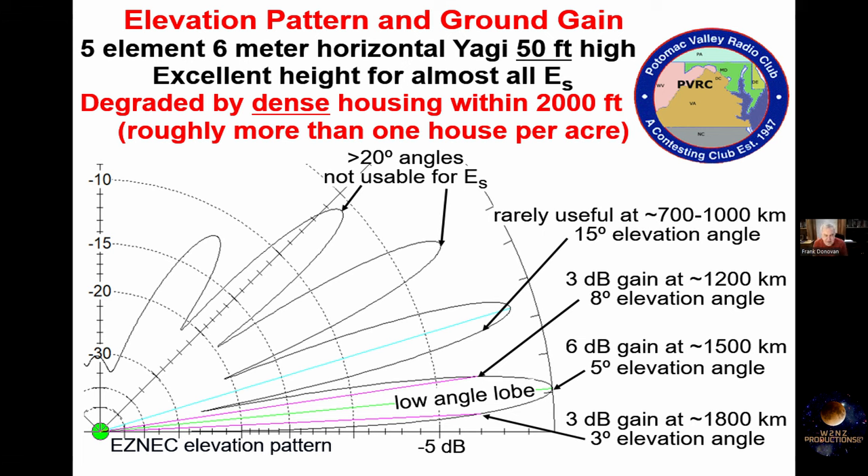Let's look at some antenna patterns. This is an elevation pattern — looking from the horizon up into the sky — from a computer program called EasyNEC, available free on the internet since the author retired. Why is a 50-foot high antenna so good? Its low-angle lobe produces power primarily between elevation angles of 3 and 8 degrees, which is exactly the sweet spot for sporadic E. Above that low-angle lobe there's a deep null, but at angles we don't care about. This is why the 50-foot high antenna is so good.